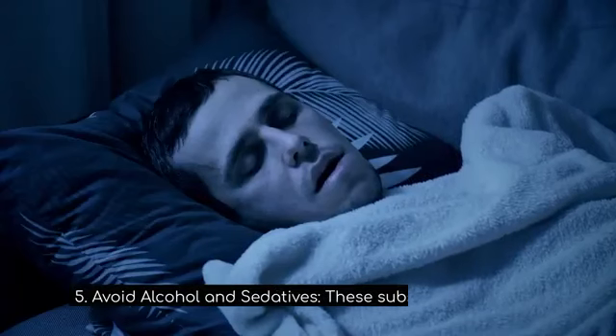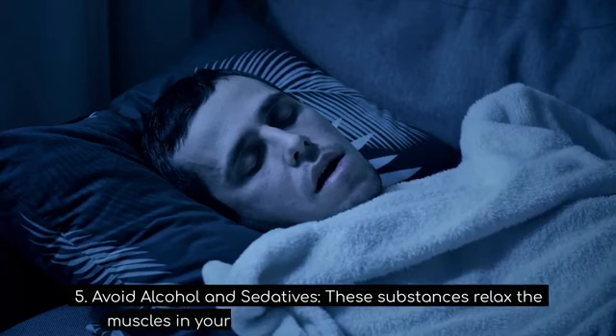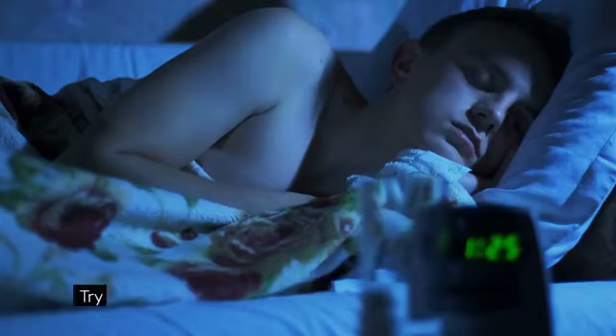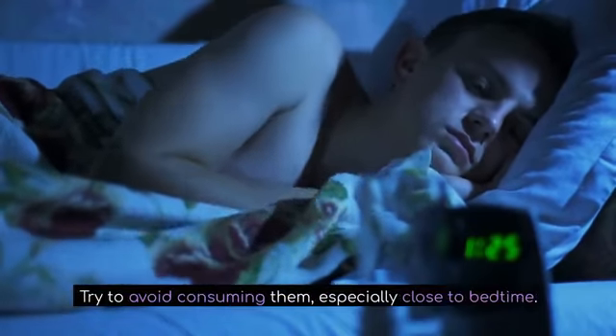5. Avoid alcohol and sedatives. These substances relax the muscles in your throat, making snoring more likely. Try to avoid consuming them, especially close to bedtime.